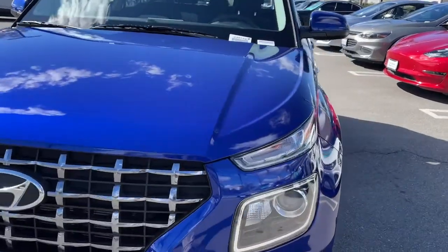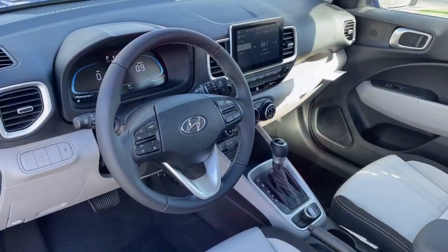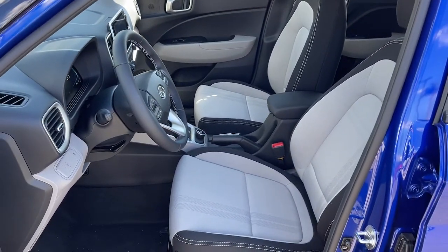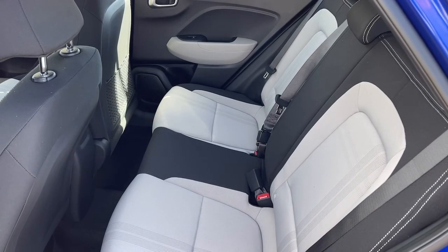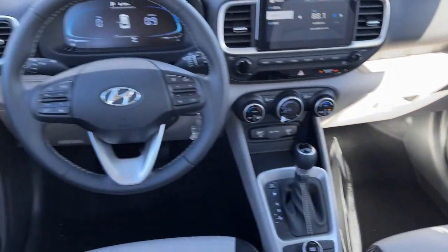The following are some of this vehicle's highlighted options: keyless entry, sun/moonroof, aluminum wheels, alarm, electronic stability control, rear spoiler, leather steering wheel, traction control, intermittent wipers, floor mats.